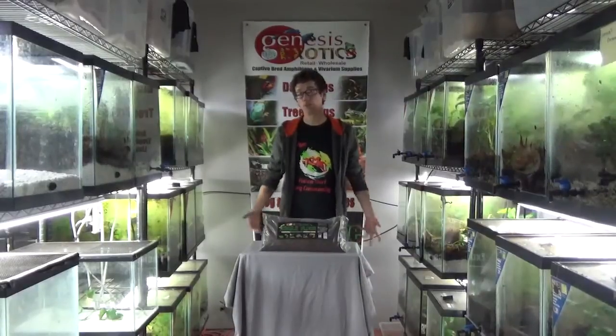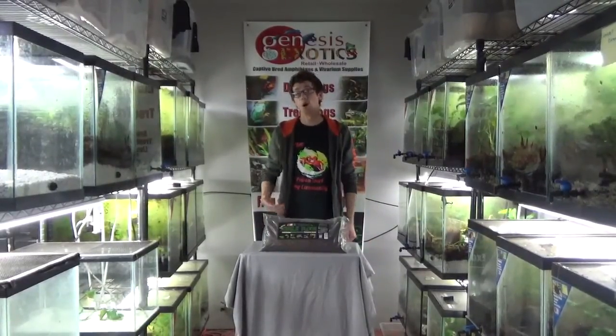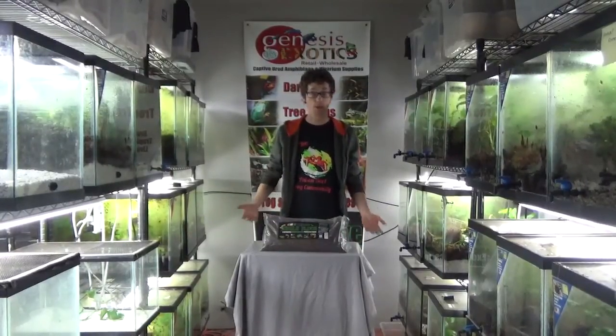Today I'm just going to briefly touch base about our bioactive soils, what they do and what makes them so unique compared to other types of soils you can find at your local pet stores.